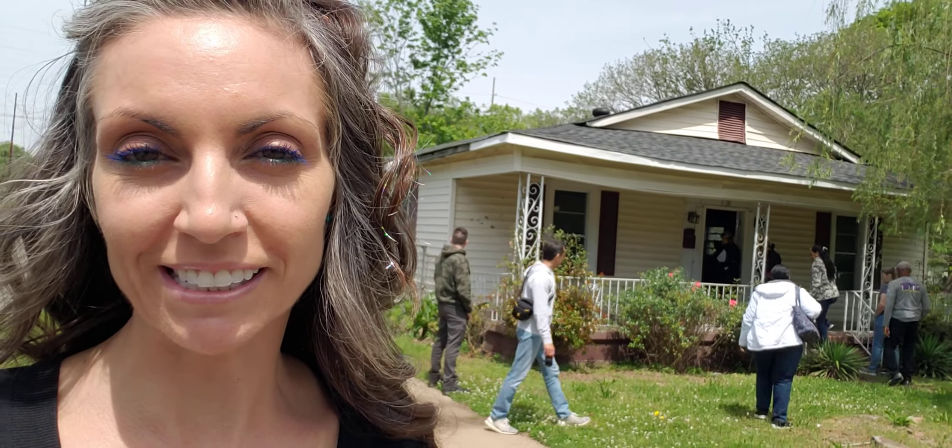Okay, so this is our next property on the tour. We're getting ready for lunch but we're trying to squeeze in a couple more. This is like a raw shape inside and he said that it's one of his most trashed.